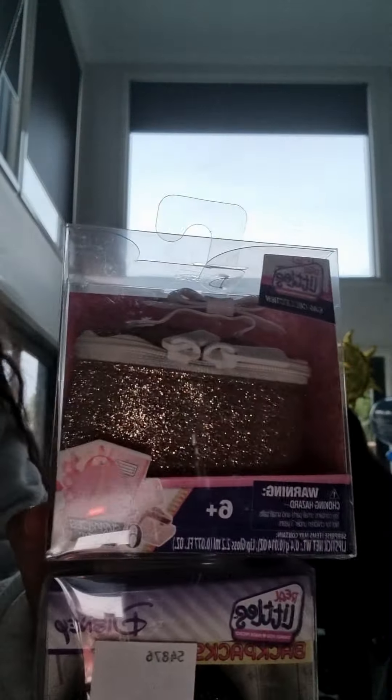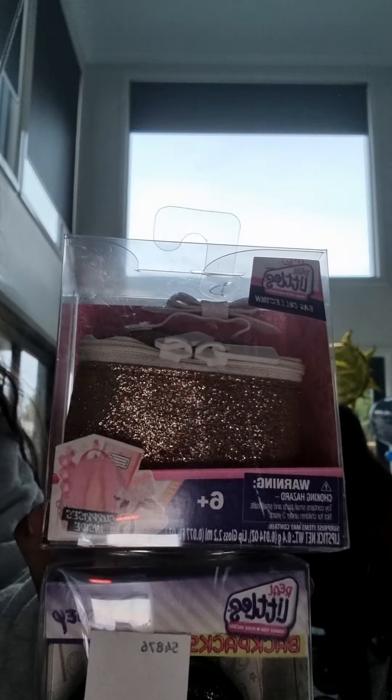Hi guys, welcome back home to the channel. In today's video, I will be opening some presents that I've got. So I've got a couple of these little reels. I've been obsessed with them recently. So here's one of them — it's the Gamer one.